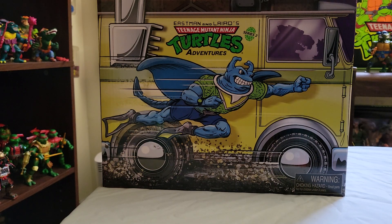Hey everybody, happy Turtle Tuesday! In this video, I want to talk about the new TMNT Adventures 4-Pack from Playmates Toys.